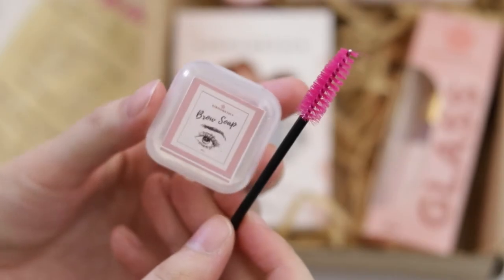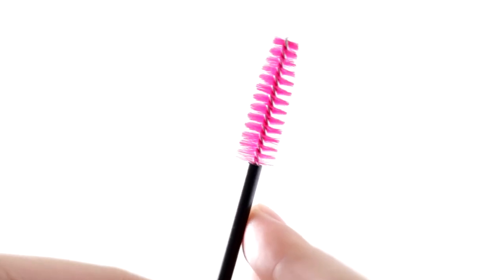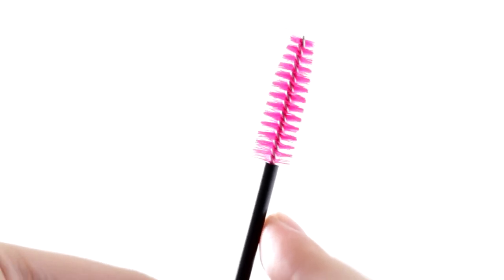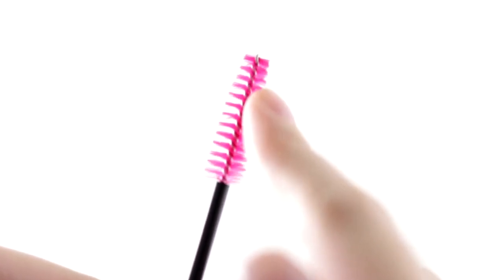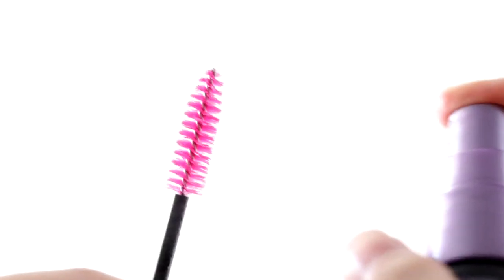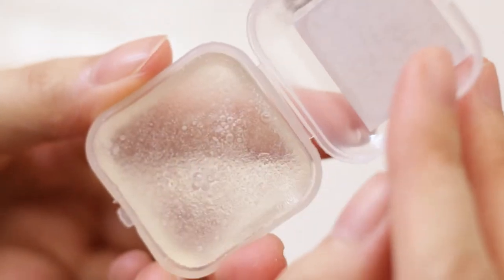Now let's move on to the part I'm quite excited about, which is the brow soap. It comes with a spoolie with hot pink, really stiff bristles. This is actually my first time using a brow soap so forgive me if I don't do it right — disclaimer. For now, I made use of my Urban Decay Setting Spray to wet the spoolie. I've tried water and it works just as fine.